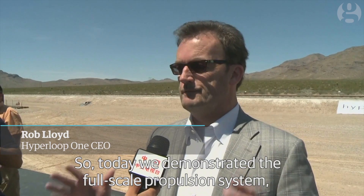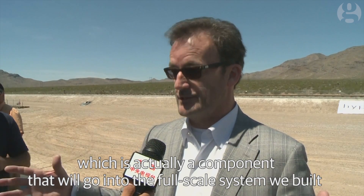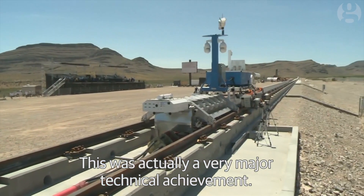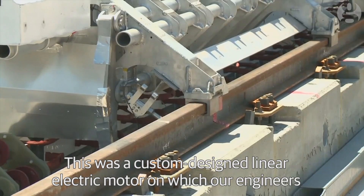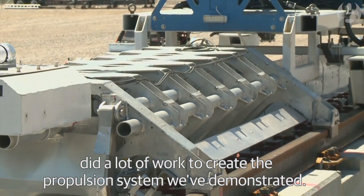So today we demonstrated the full-scale propulsion system, which is actually a component that will go into the full-scale system we built here in North Las Vegas at the end of this year. This was actually a very major technical achievement. This was a custom-designed linear electric motor in which our engineers did a lot of work to create the propulsion system we've just demonstrated.